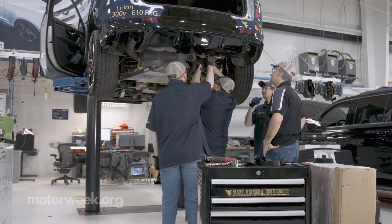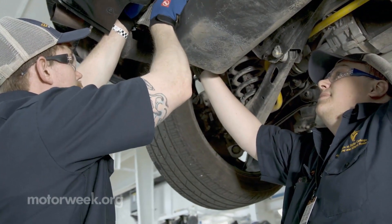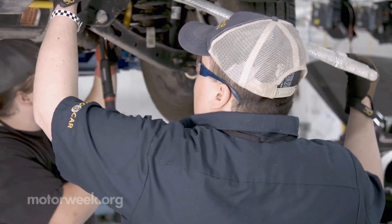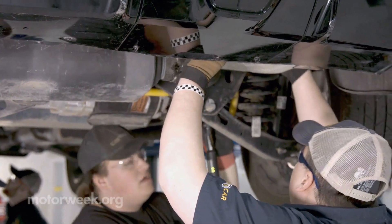To set themselves apart from the competition, one team implemented their very own one-pedal-like driving regenerative mode, similar to what you can find in hybrid vehicles today. This does happen to be on the aggressive side, and the calibration process was a little difficult — they were only allowed one mode of operation.